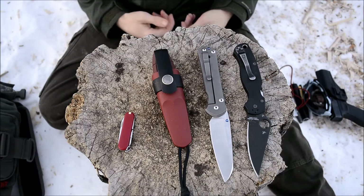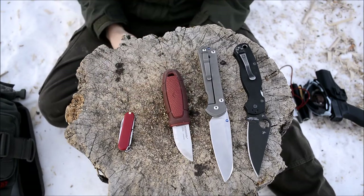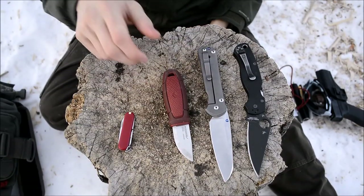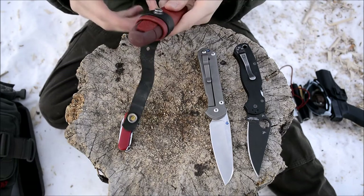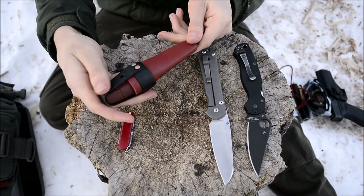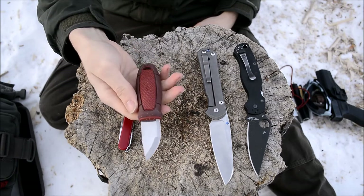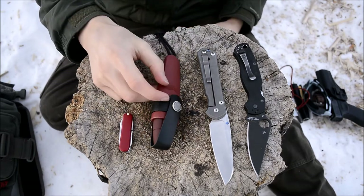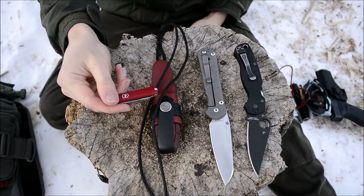For knives, pretty basic — I'm rocking two folders: the Spyderco Paramilitary 2 and the Chris Reeves Sebenza 21 Large in Singo. For a neck knife I'm running the Mora Eldris. I really love it — it's a great craft knife. When I'm in the shop working with plastics, it's great to quickly pull out and trim something. It's literally been an everyday carry ever since I got it. You can see it's pretty beat up with lots of use.